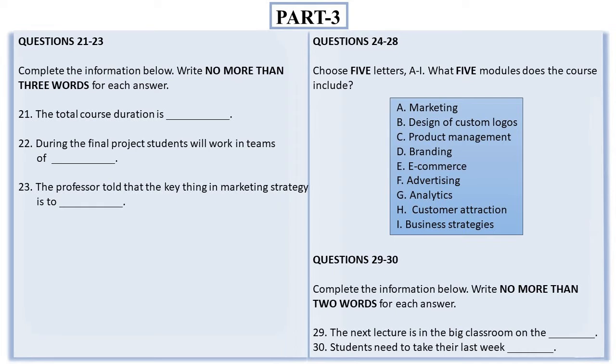You will hear two students discussing their new course. First, you have some time to look at questions 21 to 23. As you listen to the first part of the conversation, answer questions 21 to 23.